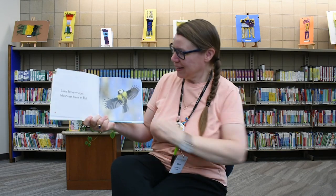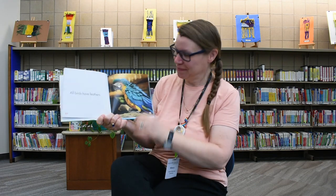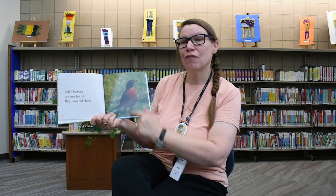Birds have wings — they use them to fly. All birds have feathers. Robin feathers are very bright. Robins have red chests. I'll bet you see robins in your yard. I see them a lot.